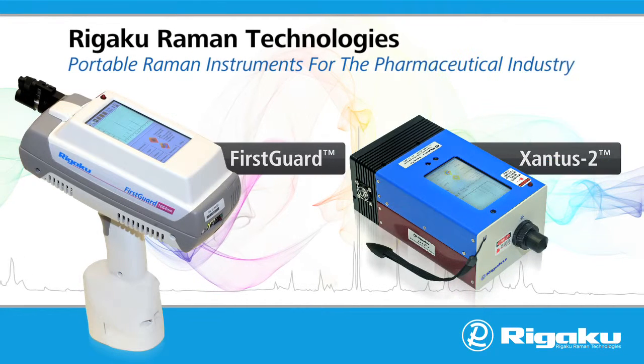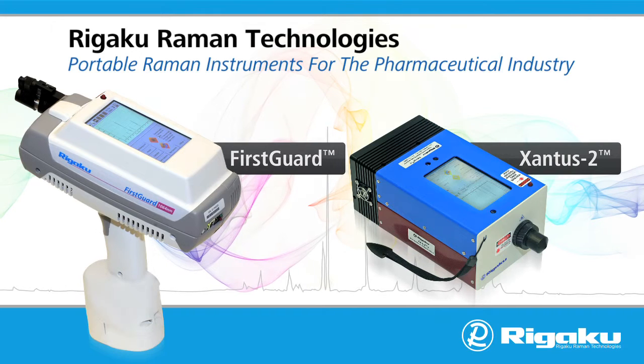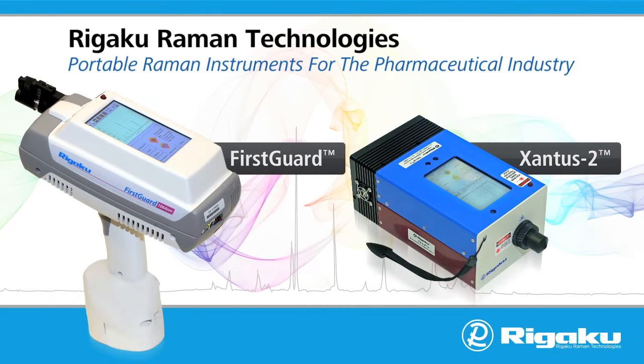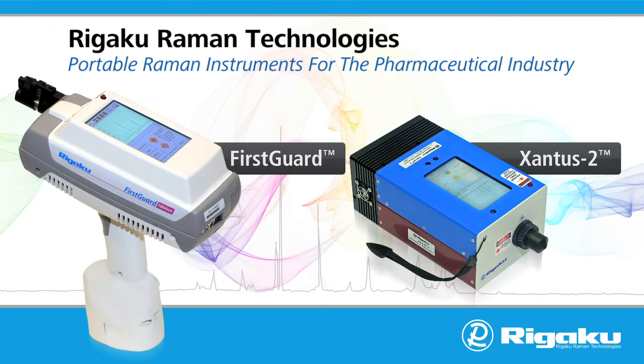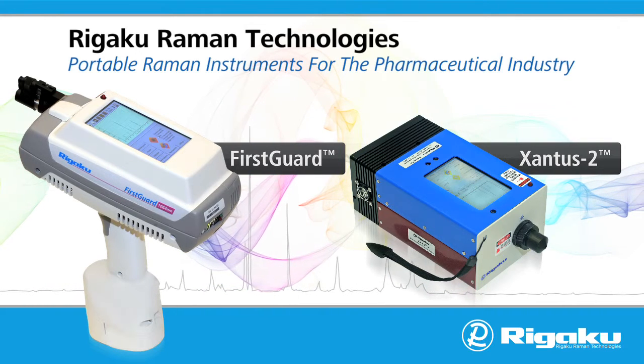Rigaku Raman handheld and portable analyzers enable pharmaceutical manufacturers to meet regulatory demands, improve product quality through increased testing, significantly reduce expensive laboratory analysis costs, and ensure a fast and ongoing return on investment.